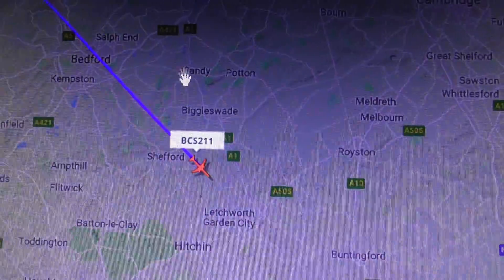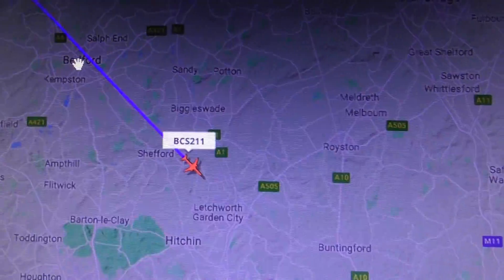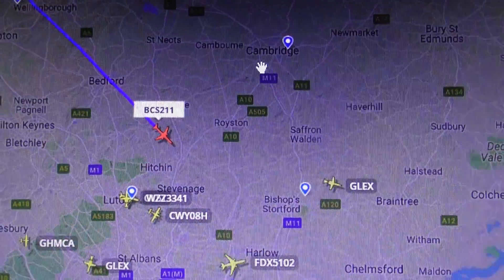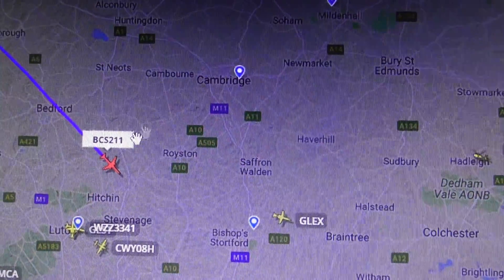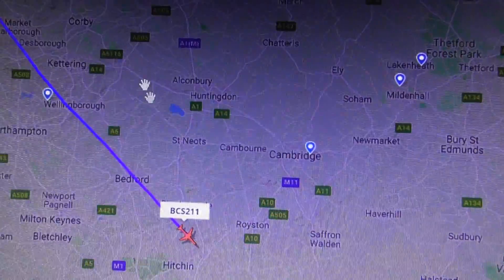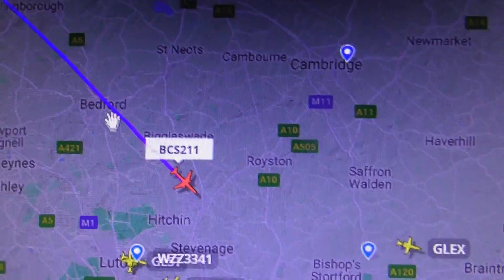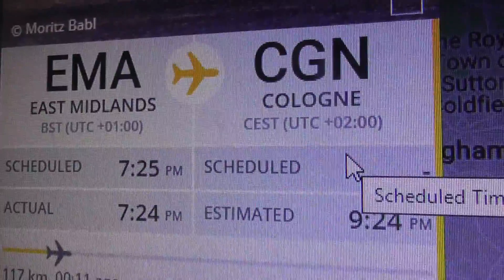So that is below Sandy, head of the RSPB, south east of Bedford, and a long way south west of Cambridge. And that's the flight path — it's coming out of East Midlands and it's basically dropped down. That's the flight number, going from East Midlands to Cologne. Yeah, I was right.